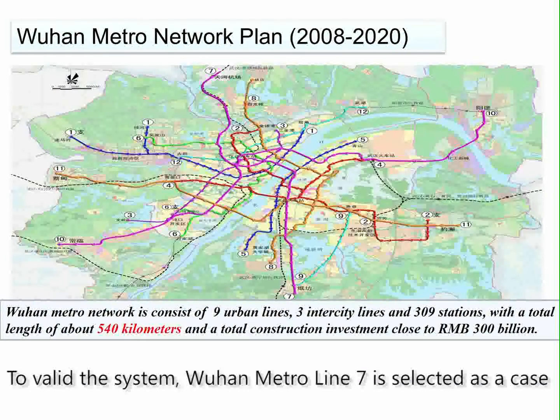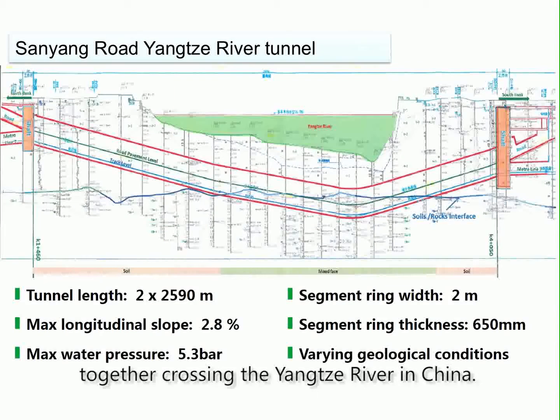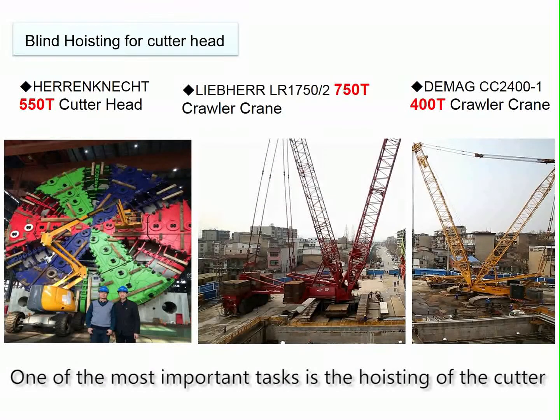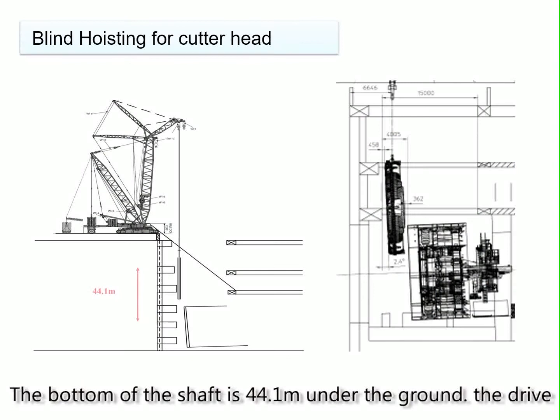Wuhan Metro Line 7 is the first double-decker line with metro and road together crossing the Yangtze River in China. It is the third largest diameter tunnel in the world and the largest in China. One of the most important tasks is the hoisting of the cutter head of the shield machine, which weighs 550 tons, with the bottom of the shaft 44.1 meters under the ground.